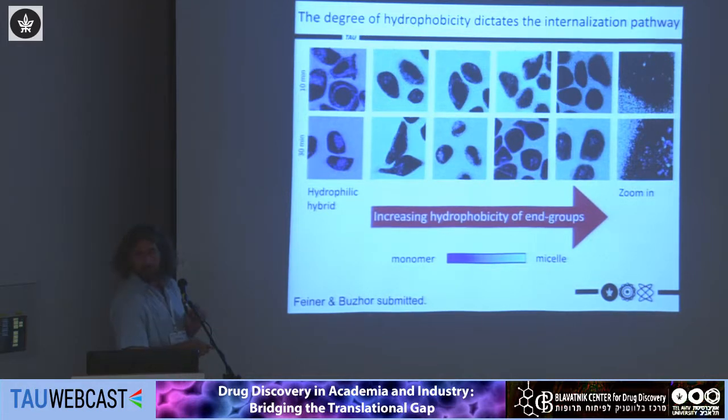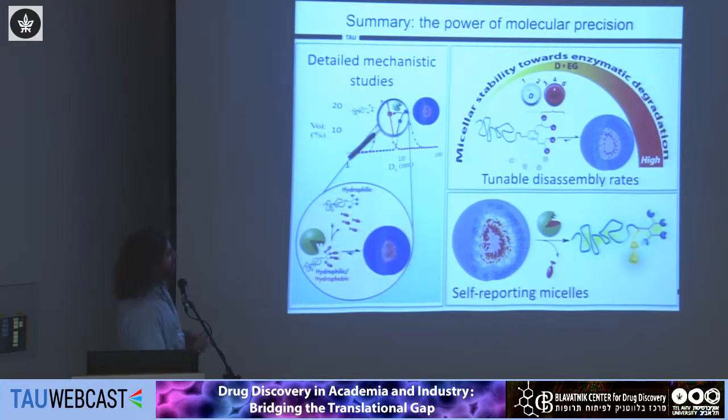I hope I managed to convince you that using high molecular precision really allows you to dig into the details of the mechanism — in this case, understanding the enzymatic degradation of polymeric micelles. Using a dendrimer, we can tune not just the length but also the number of end groups, which really allows us to dial in the stability of the micelles toward enzymatic degradation.